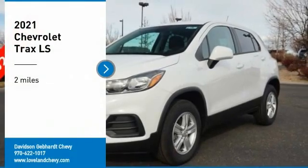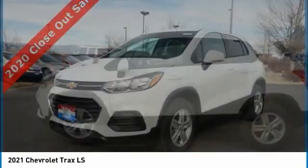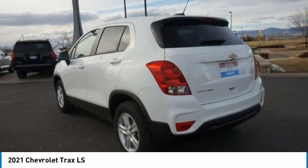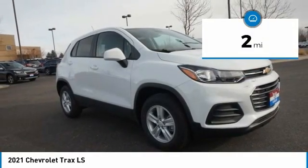Come test drive the 2021 Chevrolet Trax. The Trax is tiny on the outside but remarkably spacious within. It comes with clean and modern interiors. This vehicle has less than 100 miles.